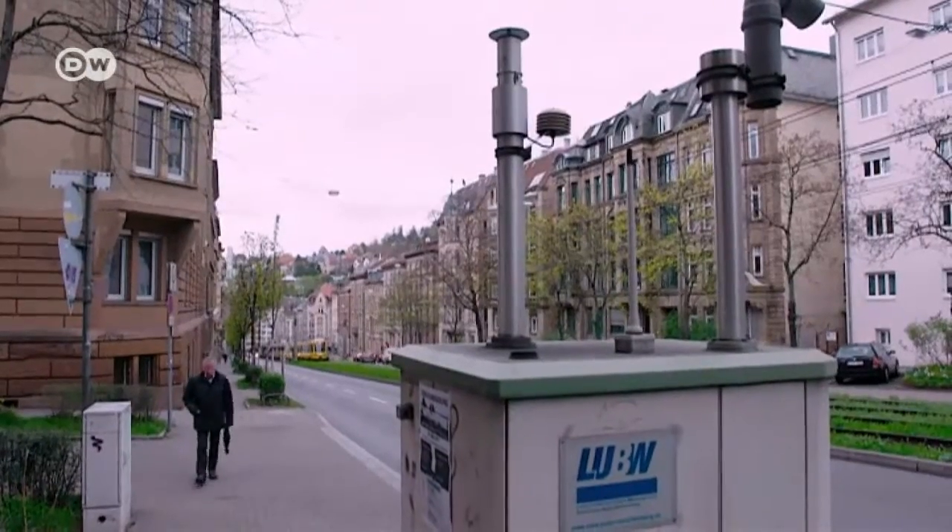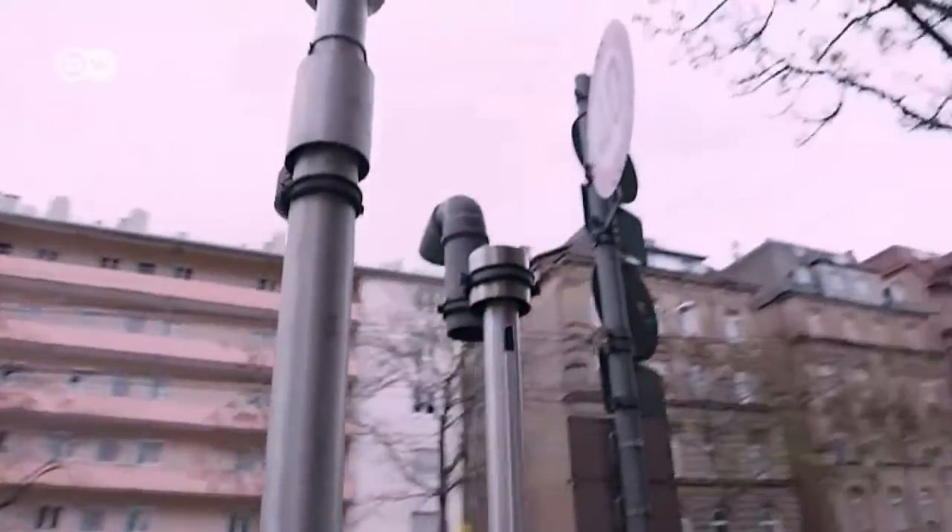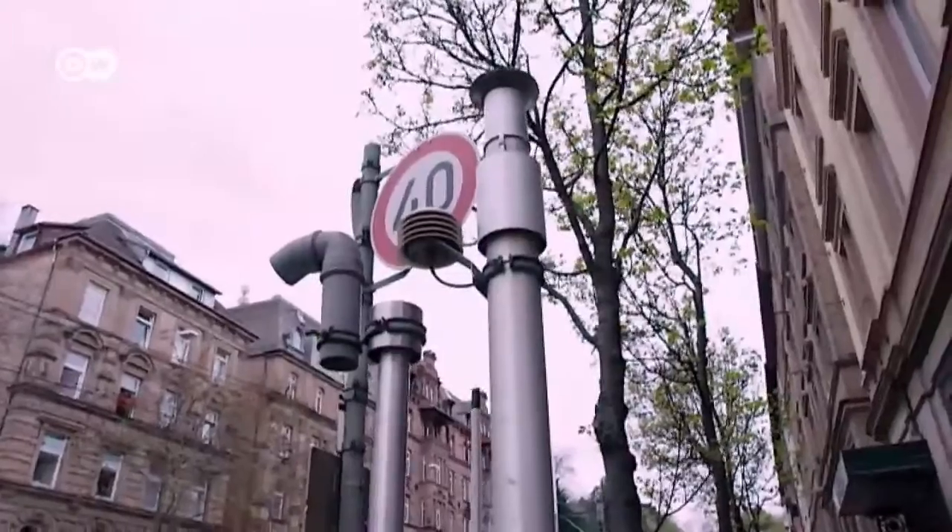Urban climatologist Ulrich Reuter is responsible for the city's official measuring stations. He's generally in favour of the self-installed fine dust sensors, though he does have a few reservations. It's certainly a good measure for raising consciousness if the devices are used properly, but there is a danger that data could be falsely interpreted. For example, one person measures on the street, another in a courtyard — one says his spot is heavily polluted, the other says there's little pollution, but only because the two locations really can't be compared at all.